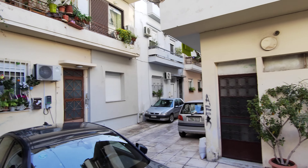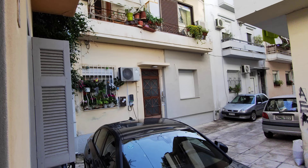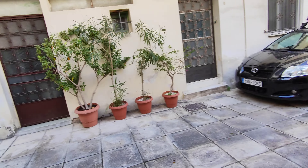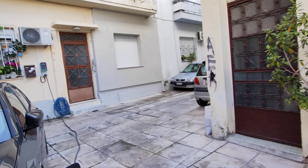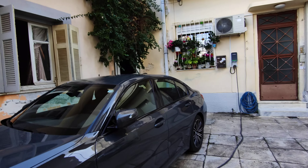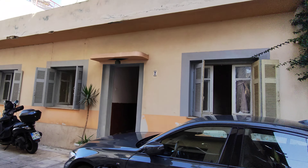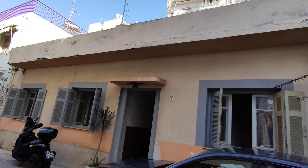That's the neighborhood, which is very nice and cute and clean with nice neighbors. It's like you have a country house — a very nice country house in the city, in the center of Athens.